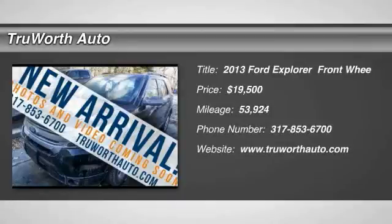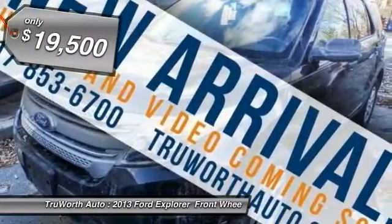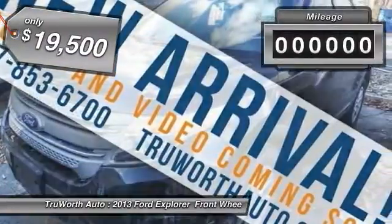The 2013 Explorer. You've got a lot of capabilities to call on in a Ford Explorer. Don't underestimate your choices. And it is priced below $20,000.